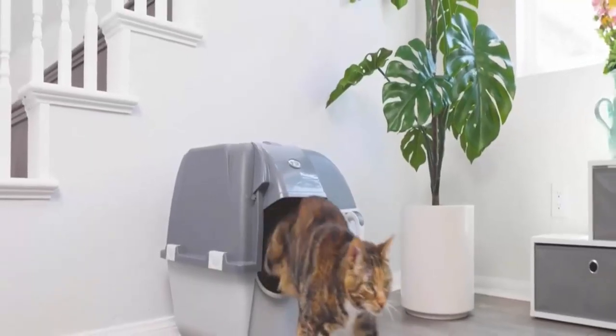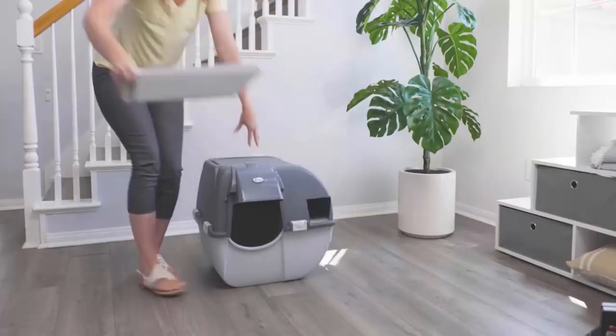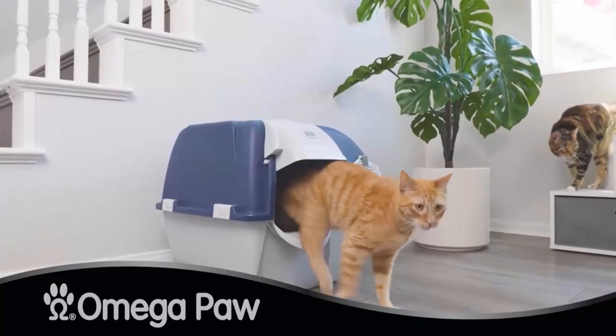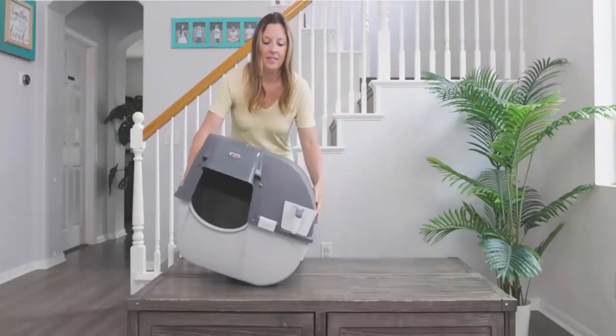It has an odor-absorbing carbon filter that helps you to significantly reduce odors from your home. It is also featured with a textured surface that helps remove litter straight from your cat's paws before they touch the floor.